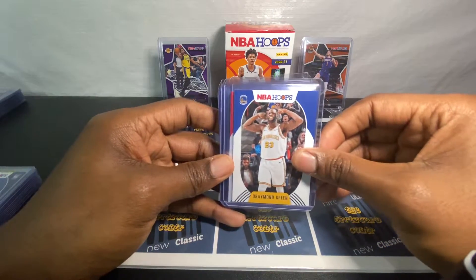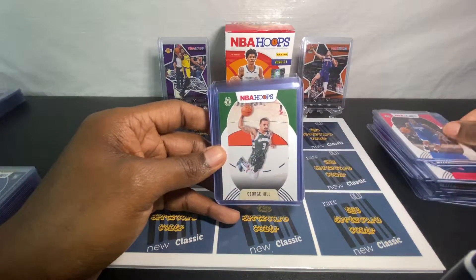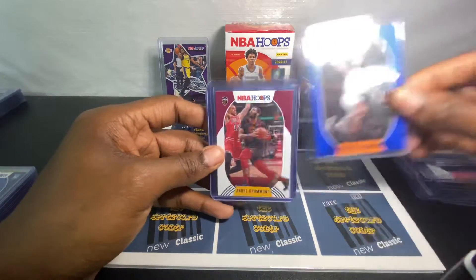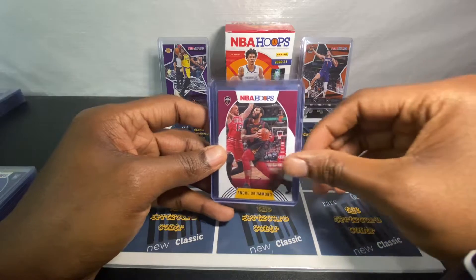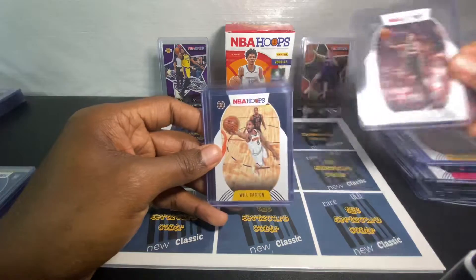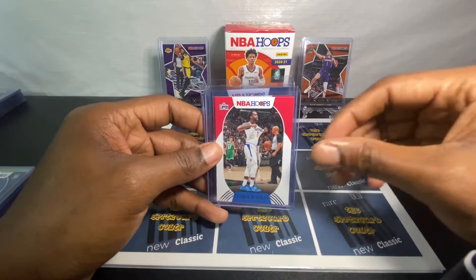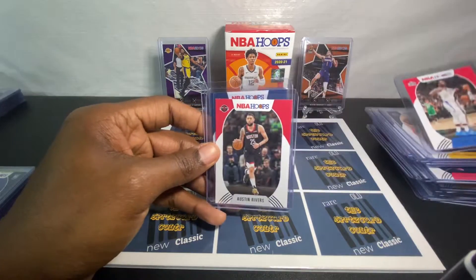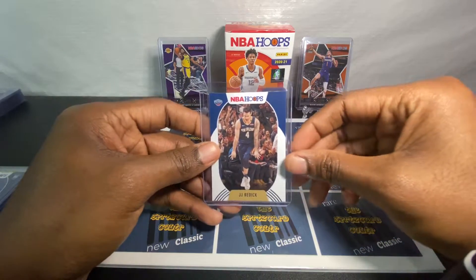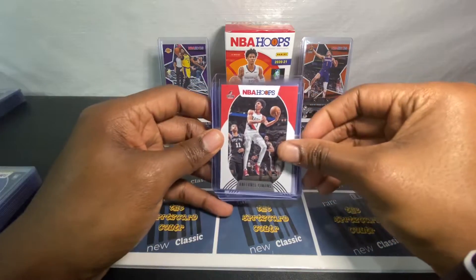I love this Draymond card. I wonder what's going to happen with Andre Drummond this year. It's a nice JJ Redick card — he is our Slam Dunk Champion.